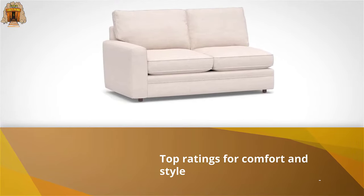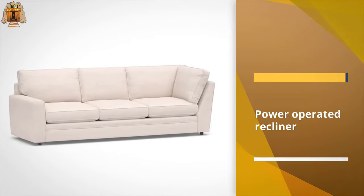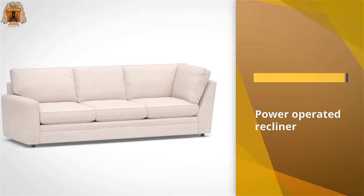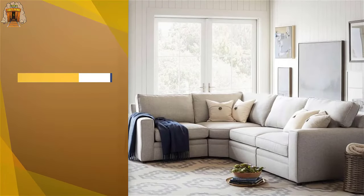choose your fabric color and whether it's a square or rolled arm sofa, but you also get to build your own couch or sectional so it can fit into any living space. Plus there are variations including leather and sleeper